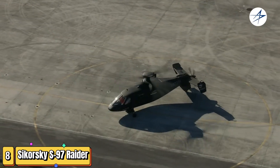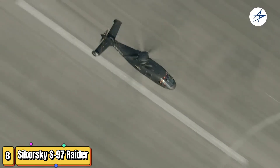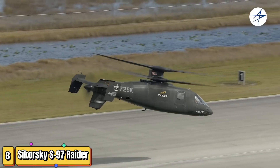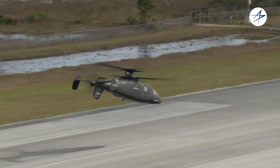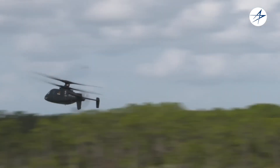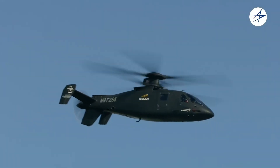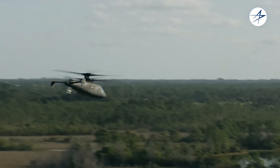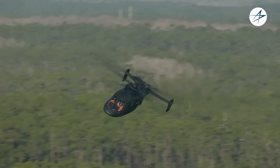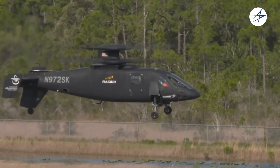This is gonna blow your mind. Meet the Sikorsky S-97 Raider, the future of military aviation. The Sikorsky S-97 Raider isn't just any helicopter — it's a high-speed compound helicopter designed to revolutionize military reconnaissance and light attack missions. Boasting speeds of over 250 miles per hour, it leaves traditional choppers in the dust. It combines a coaxial rotor system with a rear pusher propeller, giving it unmatched agility and speed. The S-97 Raider is packed with advanced tech, including stealth features and powerful weaponry, making it a formidable force on the battlefield.